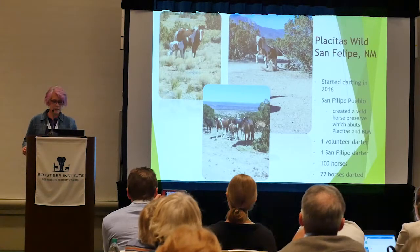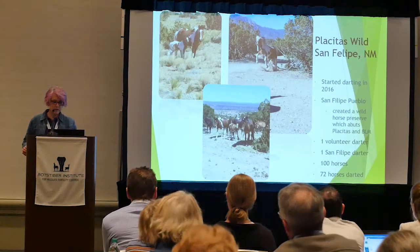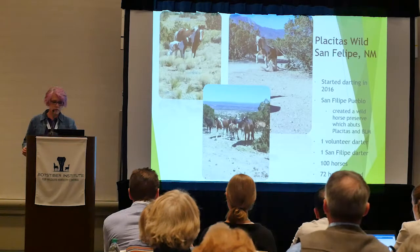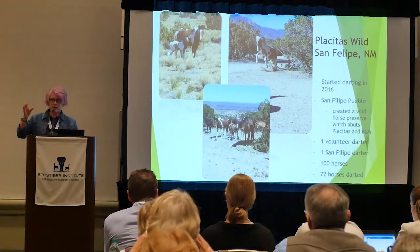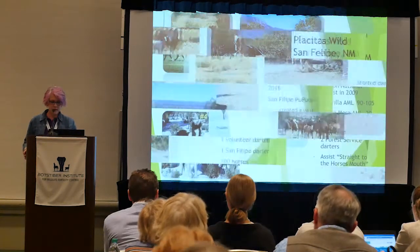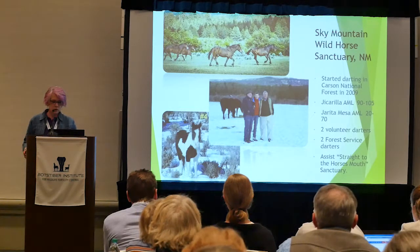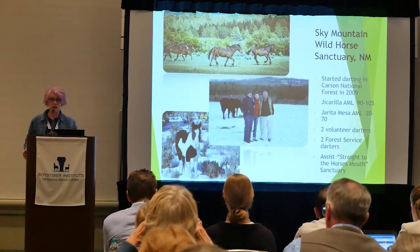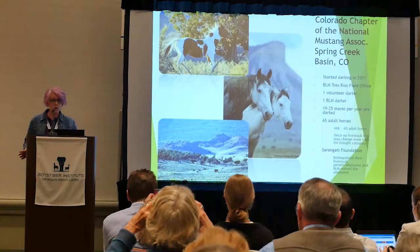Placitas Wild is helping the San Felipe Pueblo dart horses close to Placitas town. There's one volunteer darter and one or two from the Pueblo darting the horses. They have 100 horses that come and go — immigrating and emigrating from the area — and 72 have been darted at this time.